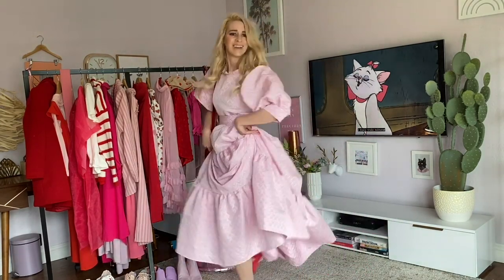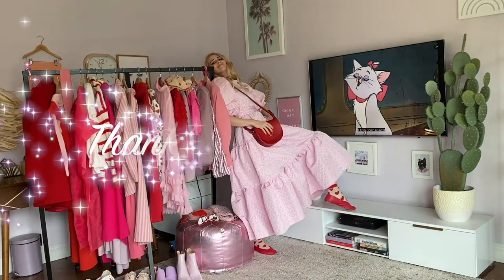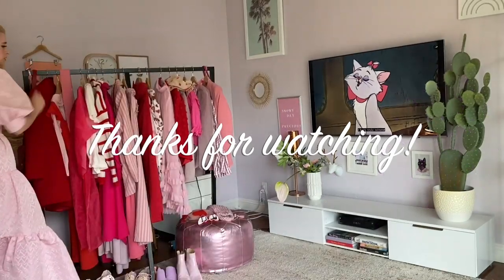Twelve looks. One rack of pink and red pieces. Me acting like a complete dork. Thank you so much for watching, guys. If you have a favorite look, let me know down below.